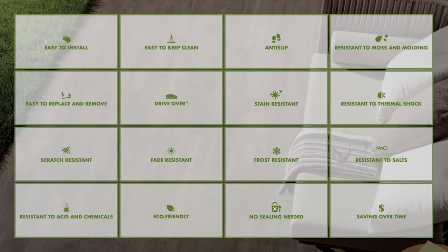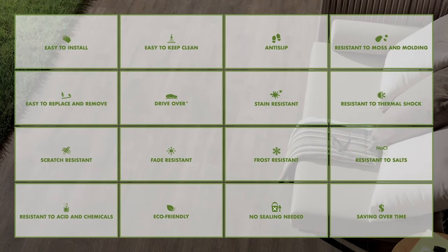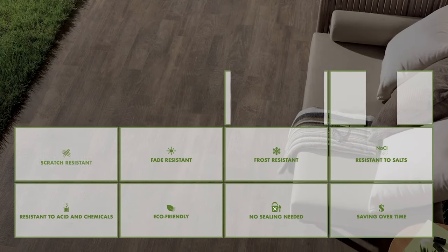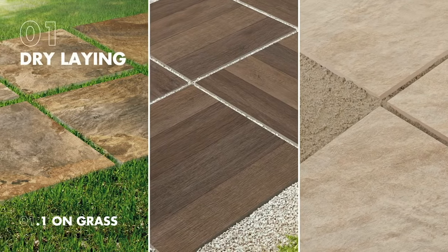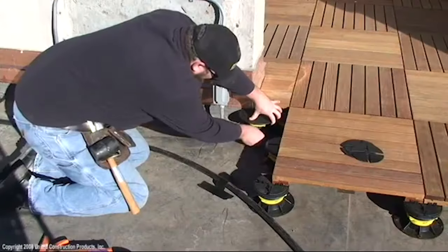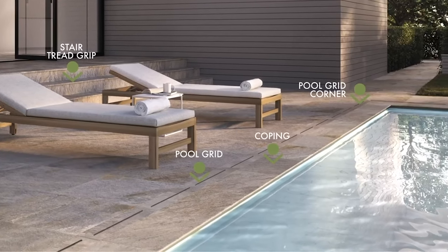And what's the point of them? Basically porcelain tile is the greatest thing for outdoor applications. You don't have to worry about freeze-thaw, UV rays won't affect it, it won't fade over time, and it's just a really durable product you can use outside. There are all types of installation methods from direct bond with thinset to sand and gravel on grass, and even a very popular method on pedestals. There are trims so you can do your copings — very versatile, our 2CM porcelain pavers.